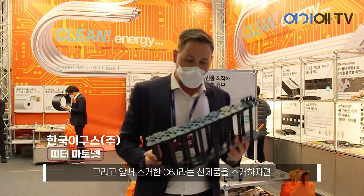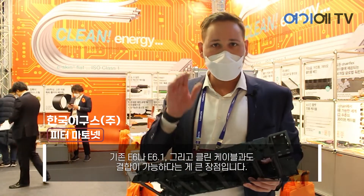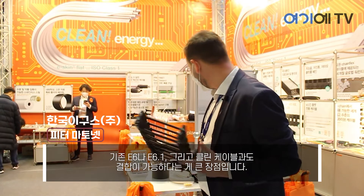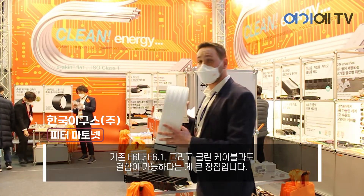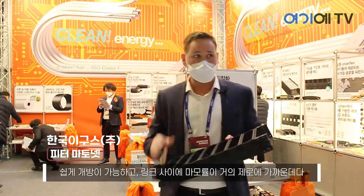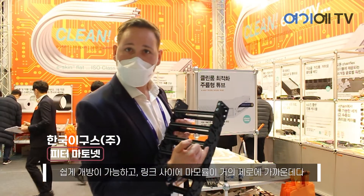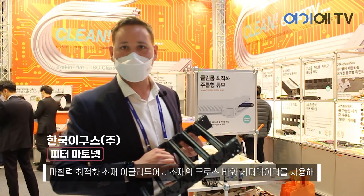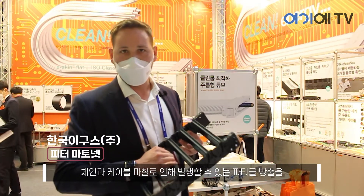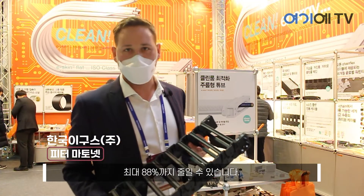I already showed this product in the introduction — this is our new C6 chain. This chain combines the benefits of the standard eChain E6.1 and E6, and of our clean cables. It's easy to open, there's zero abrasion between the single links, and with tribal optimized LiDUJ cross bars and separators we can reduce particle emission between the chain and the cable by up to 88%.